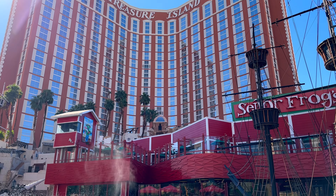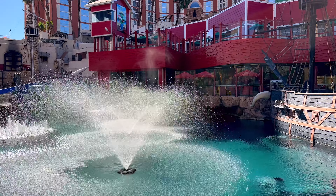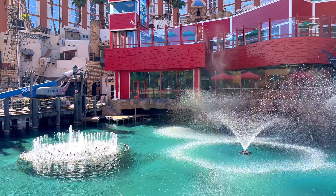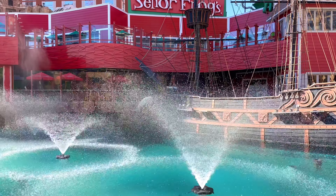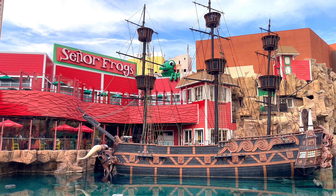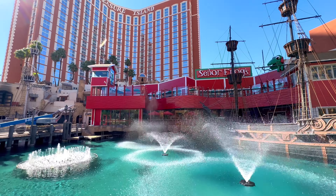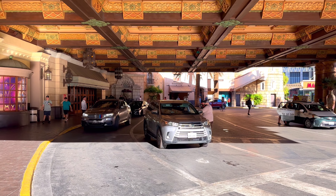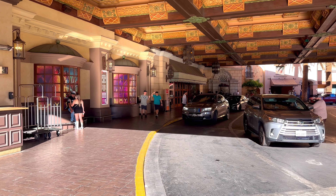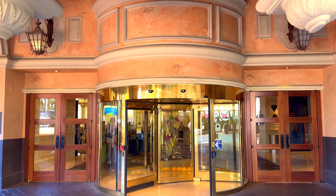The Treasure Island Hotel in Las Vegas, also known as TI, is a pirate-themed hotel and casino located on the Las Vegas Strip in Paradise, Nevada. It has in total 2,885 rooms. The new owner added Gillies Saloon in 2010 and Senor Frogs in 2012. The pirate shows ended the following year, but the ships remain on display.